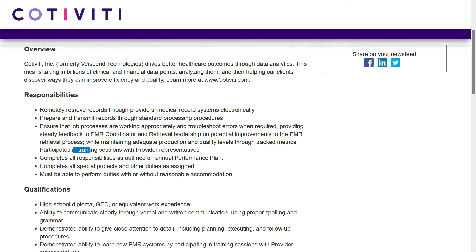EMR stands for Electronic Medical Records. On a regular basis, you'll retrieve records through providers' medical record systems electronically. When they refer to providers, that means medical facilities and doctor's offices.